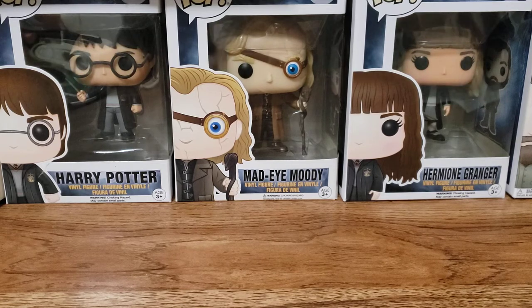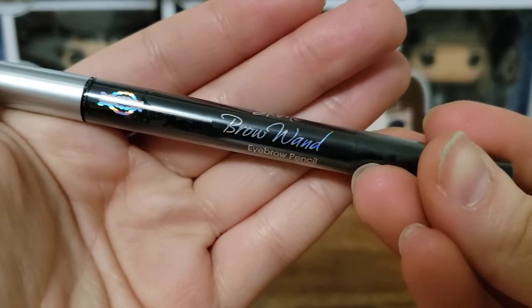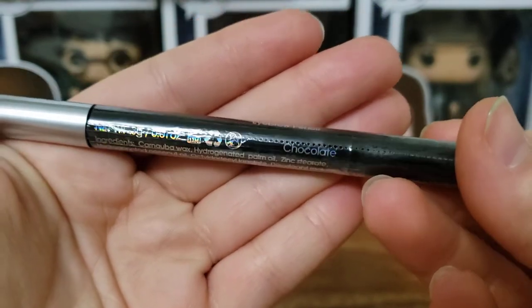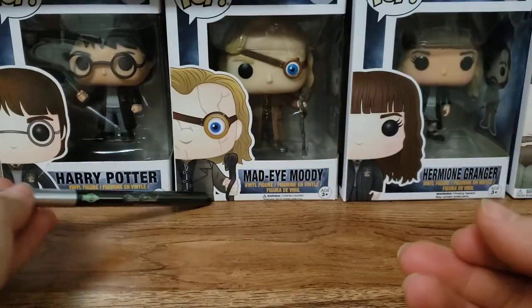First up is my add-on. I got a brow wand — I think it's Sconey or something like that. It's an eyebrow pencil in the shade chocolate, and it's cruelty free, so that's good. We'll give it a try.